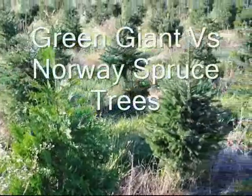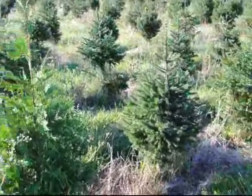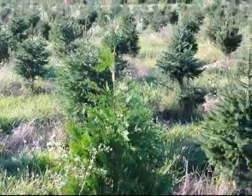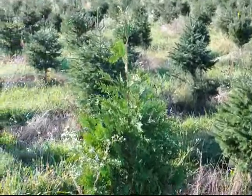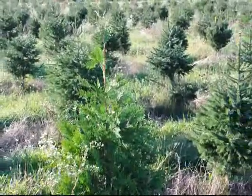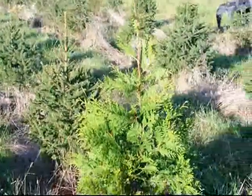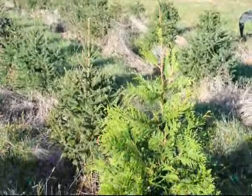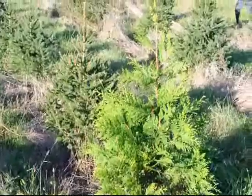In this video you can see the relative growth rates between Norway spruce and the Green Giant arborvitae. You can see that the Green Giant does grow faster and taller than the Norway spruce. This is just one example, but there are more in this field because I planted a couple of them here to show you the difference between the growth rates. The growth rate of the Norway spruce is slower, about one third slower than the Green Giant.